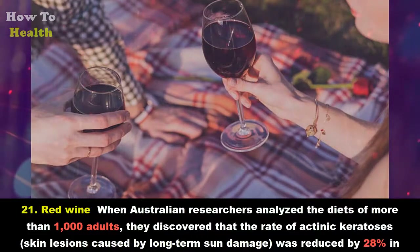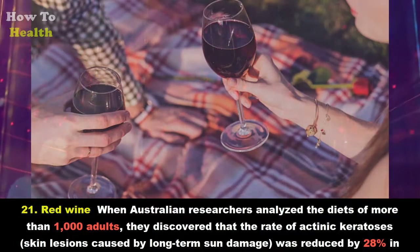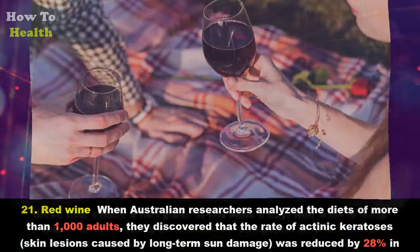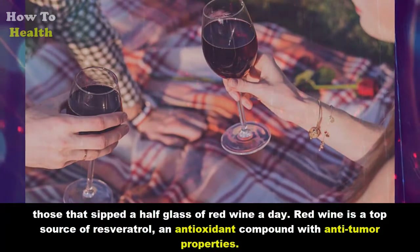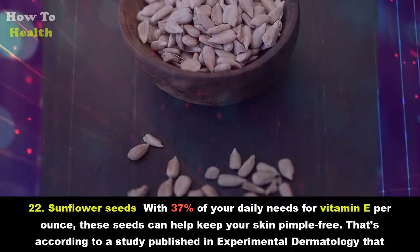Twenty-one: Red wine. When Australian researchers analyzed the diets of more than 1,000 adults, they discovered that the rate of actinic keratosis — skin lesions caused by long-term sun damage — was reduced by 28 percent in those who sipped a half glass of red wine a day. Red wine is a top source of resveratrol, an antioxidant compound with anti-tumor properties.